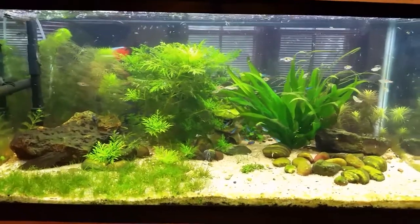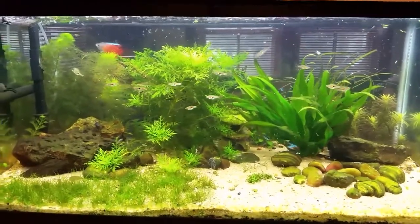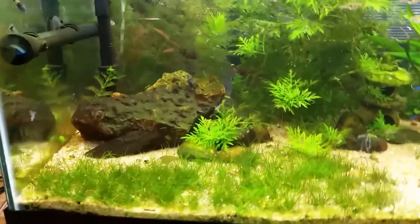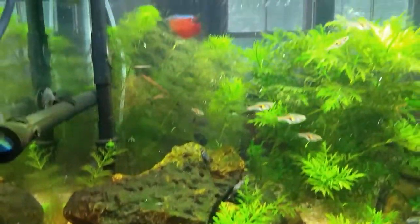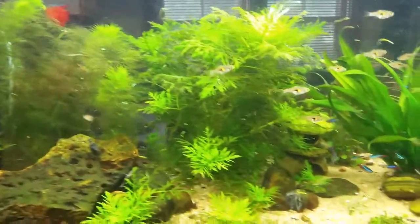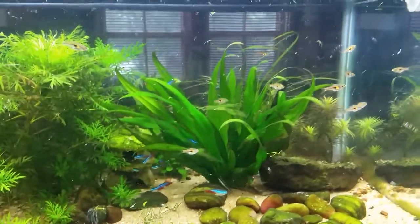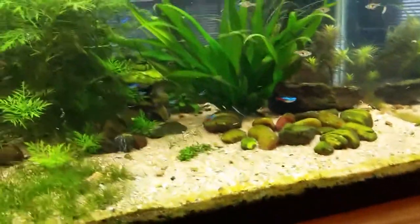Hey guys, so I just finished up a water change on the 40 gallon and I wanted to show you guys just how crystal clear it is in this tank today. It's looking absolutely amazing and I wanted to update you as to what's going on with it, especially since it's looking so nice and pretty. You can tell I just finished the water change and it's got all those little plant particles filtering through right now.